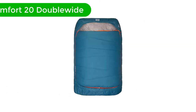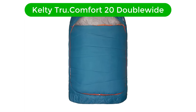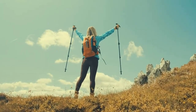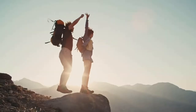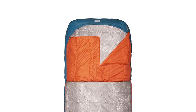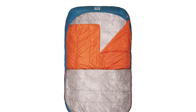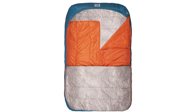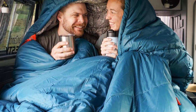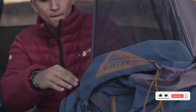Number 4. Our fourth best pick is the Kelty True Comfort 20 Double Wide. If you would like to make snuggling part of your next camping trip, check out the Kelty True Comfort 20 Double Wide. This two-person sleeping bag offers nearly 37 square feet of cozy sleeping space. It also includes two built-in blankets to allow either sleeper to adjust their warmth during the night. We think this is an ideal choice for couples or families looking for a comfortable sleeping system for their next car or RV camping trip.